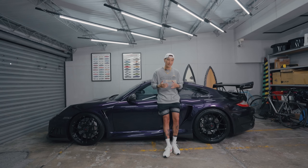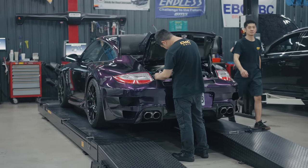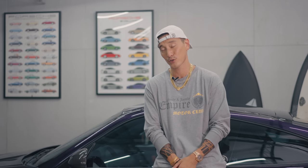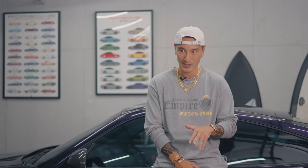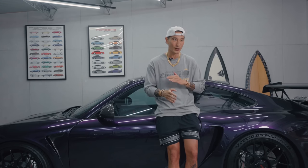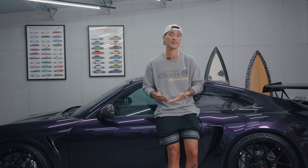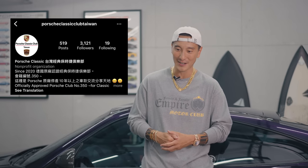I feel like the 997.2s are priced at a very attractive zone right now, where it might actually be a good investment. There were only 12 in Taiwan. This car was manufactured in the last batch in November 2012 and didn't arrive until 2013. If you check all the databases, this might actually be one of the very last 997.2s before they started making the 991s. This year, the 997s just became an official Porsche classic car — so that's pretty cool. I'll be attending a lot of the Porsche classic car events.